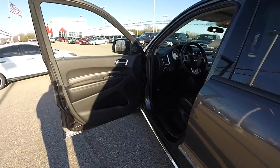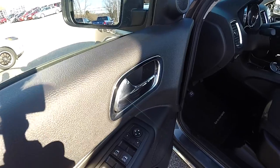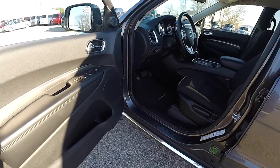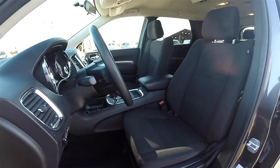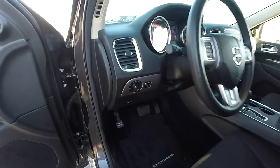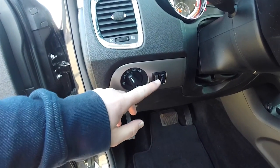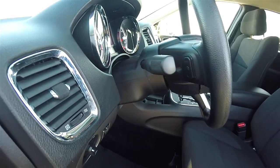All right, let's take a look at the interior. Inside we have power mirrors, power windows, and power door locks. The vehicle does have automatic headlamps and fog lamps, along with panel dim. Tilt and telescoping steering wheel with audio controls.